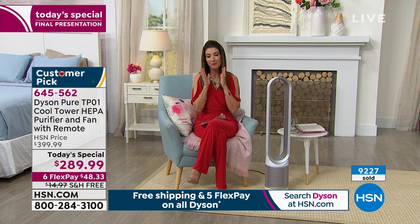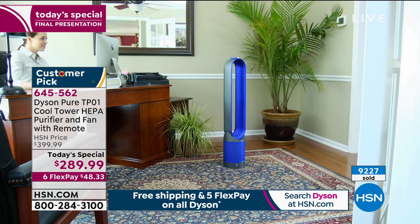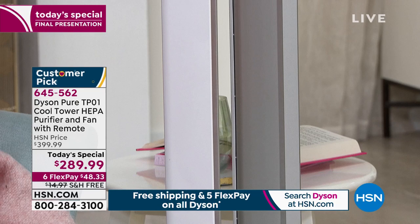I'm concerned you'll miss out — our quantities won't last until midnight. Now more than 9,300 have been spoken for here today at HSN, and we are counting down to a complete sellout. We started with over 1,200, and now we're down to fewer than 700. The best way to order is to go to HSN.com — item number 645-562. You can use MasterCard, Visa, American Express, all major credit cards, debit cards, and PayPal. Take advantage of FlexPay at just $48.33 per month, plus free shipping and handling saving you another $15.